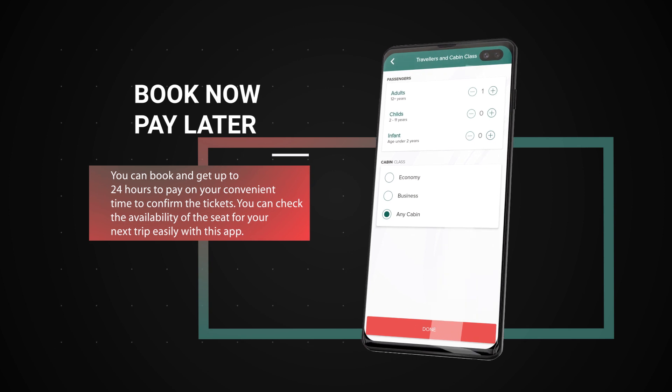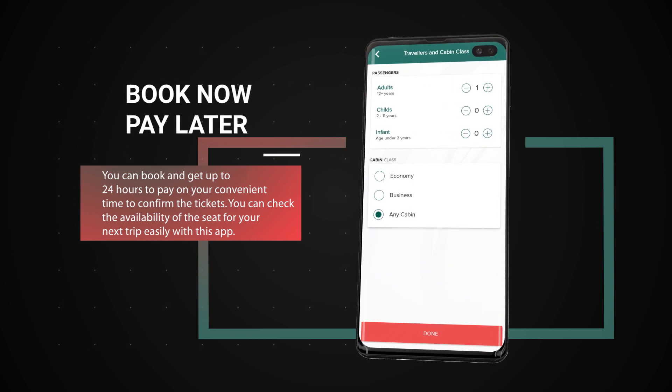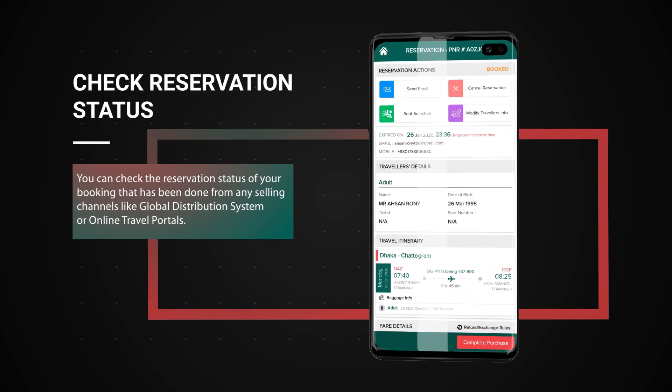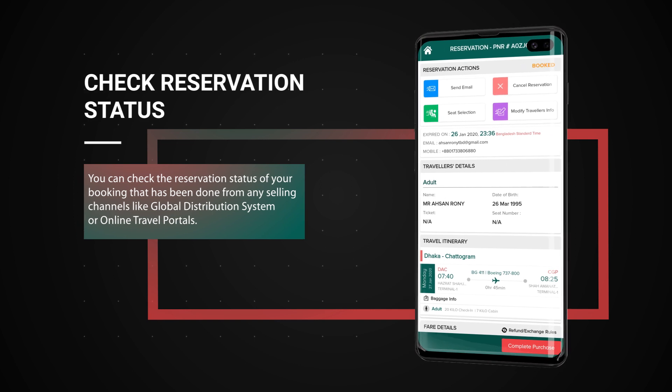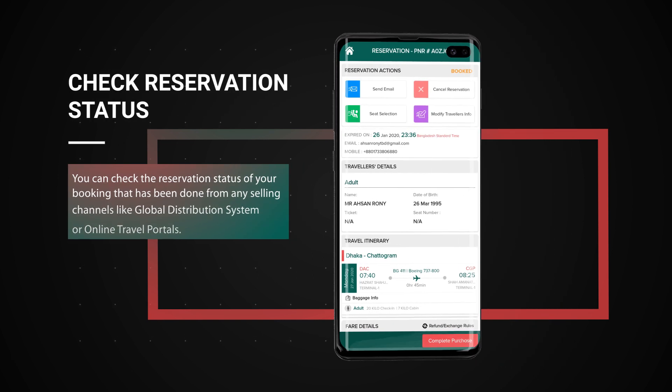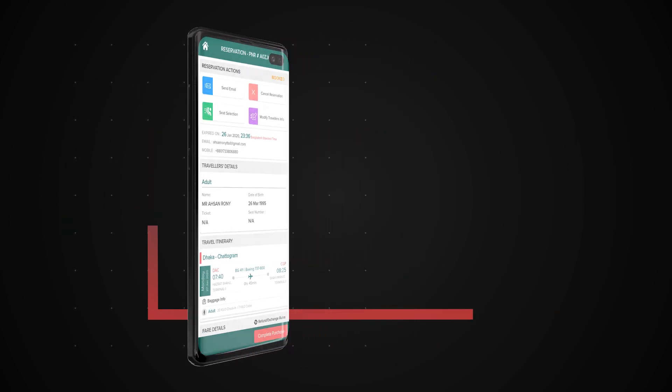You can check the availability of the seat for your next trip easily with this app. Check reservation status: you can check the reservation status of your booking that has been done from any selling channels like global distribution system, GDS or online travel portals.